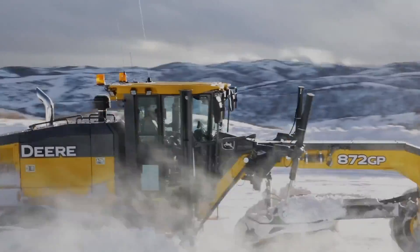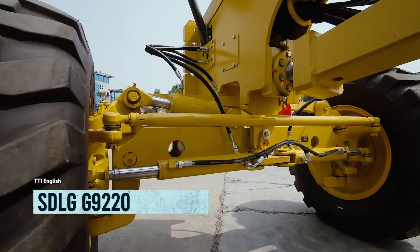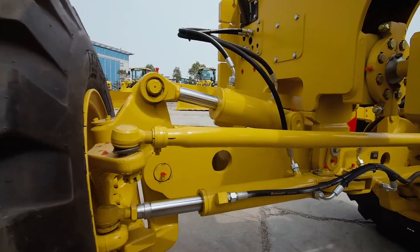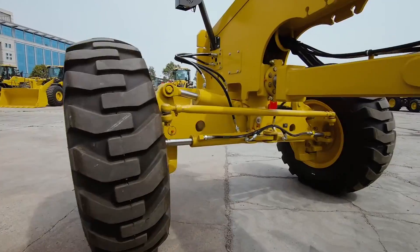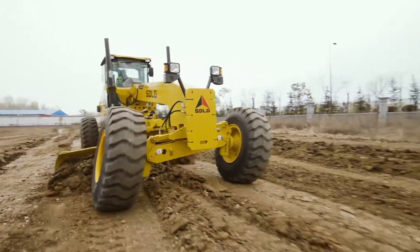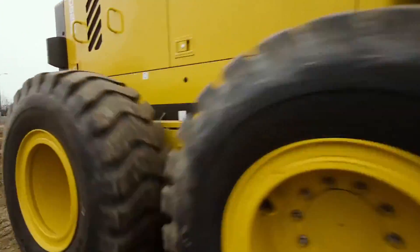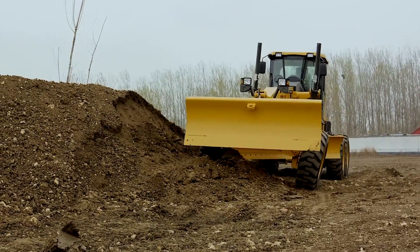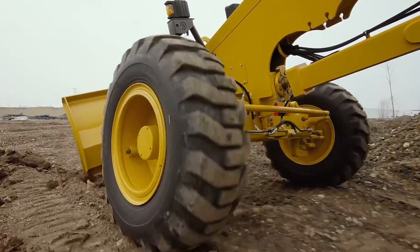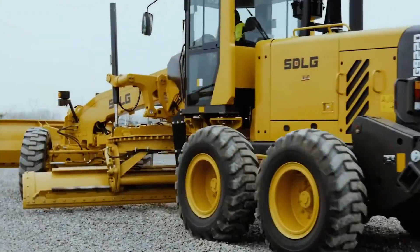Say hello to the SDLG G9220, the high-tech precision land leveling machine made in China. It's like a master chef in the kitchen, ready to flatten any kind of terrain for your construction needs. With a length of 30 feet and a weight of 36,300 pounds, it's like a giant monster truck that can crush any obstacle. Its engine delivers 221 horsepower and 597 foot-pounds of torque.